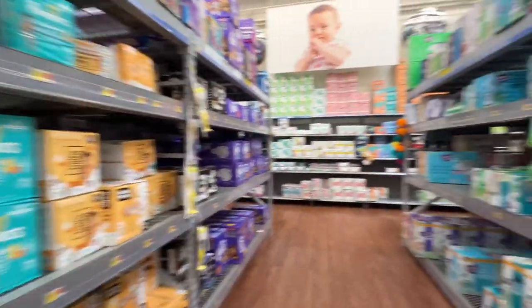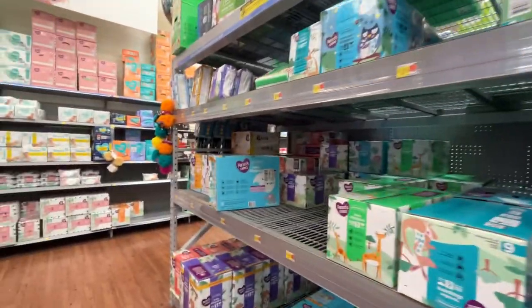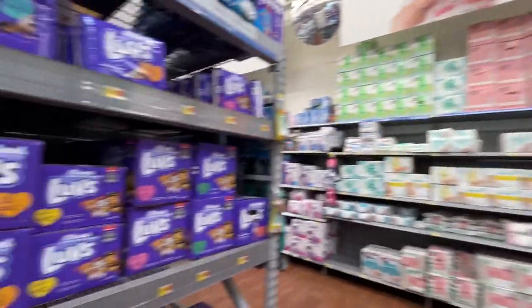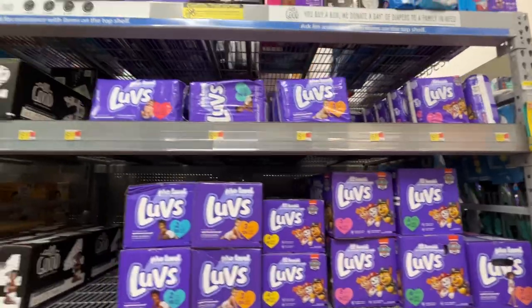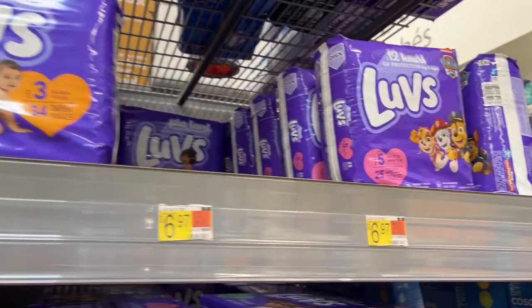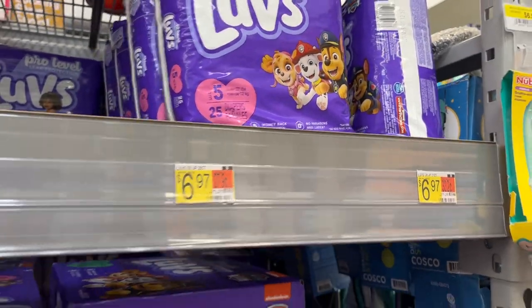And this is the diaper selection you can get. Nothing very relevant except maybe Paw Patrol looks nice — $6.97.